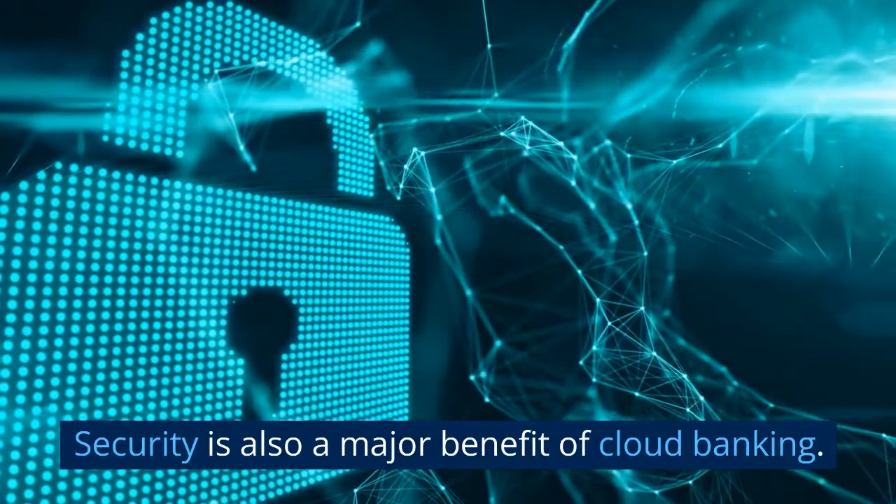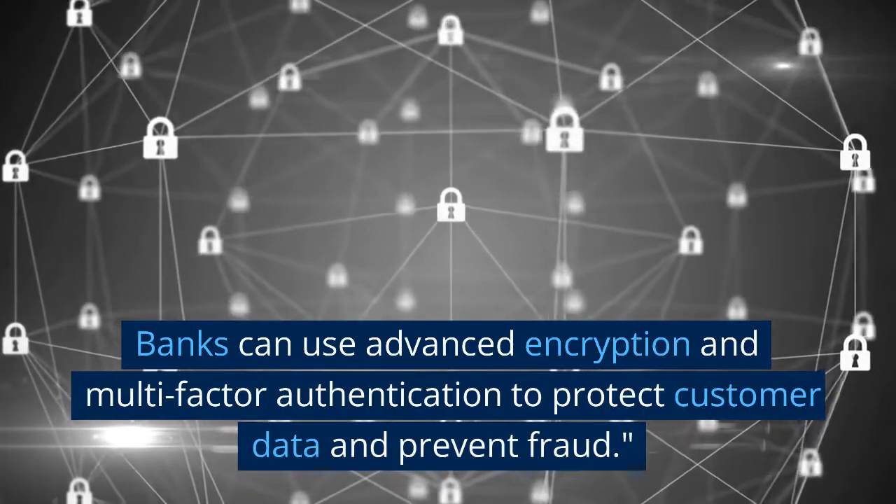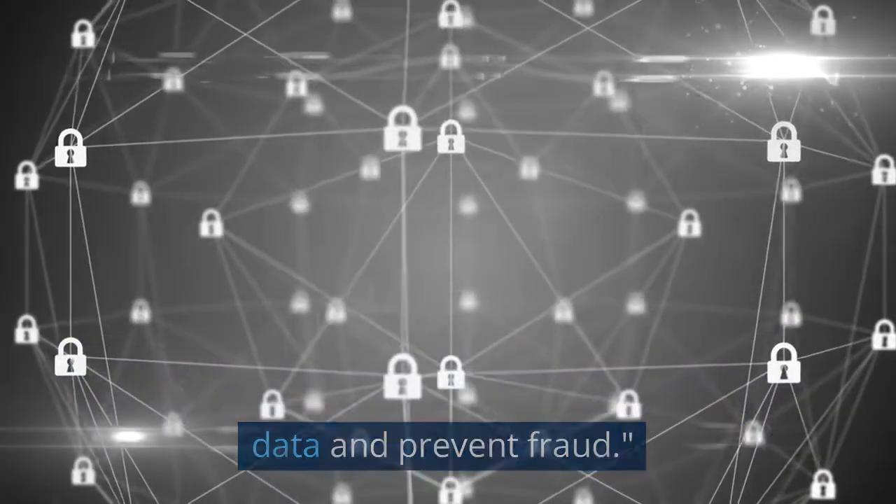Security is also a major benefit of cloud banking. Banks can use advanced encryption and multi-factor authentication to protect customer data and prevent fraud.